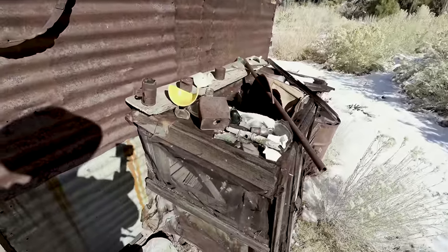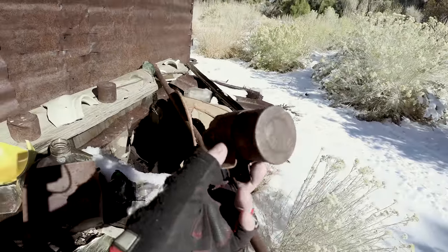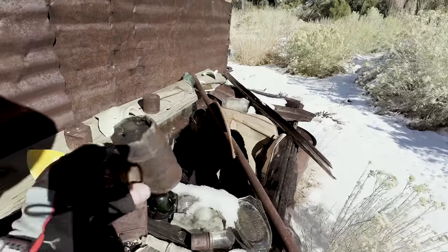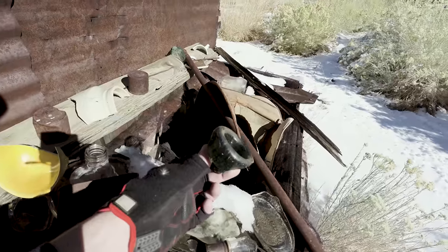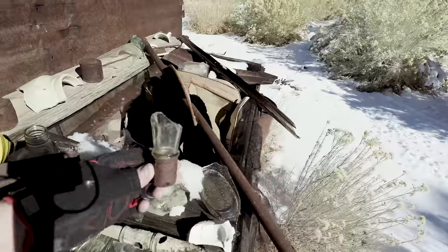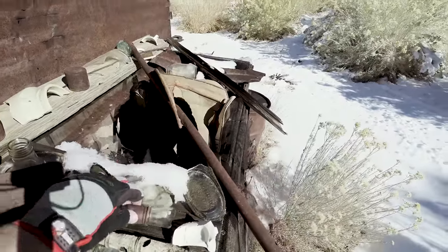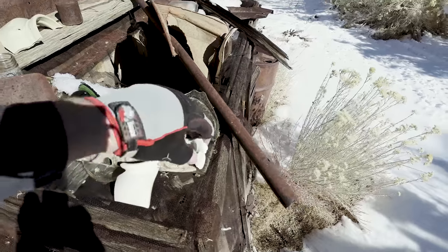Here's some more stuff that people have found: an automotive coil, or what's left of it; that's the bottom of a wine bottle; that's the top of a whiskey bottle. That's a coffee cup.